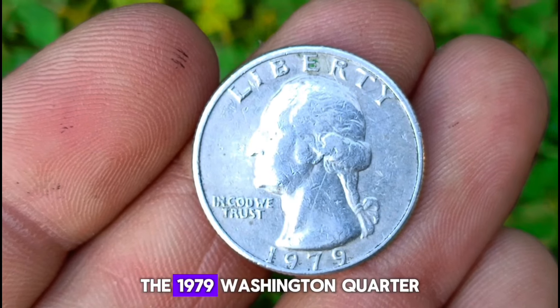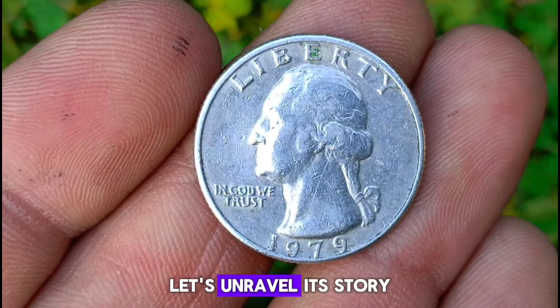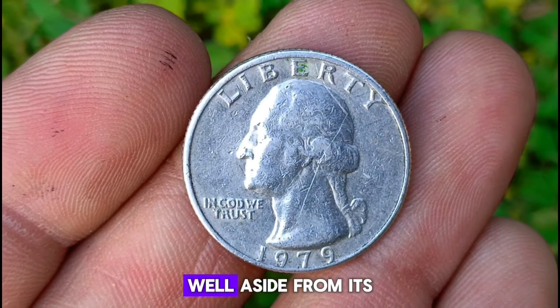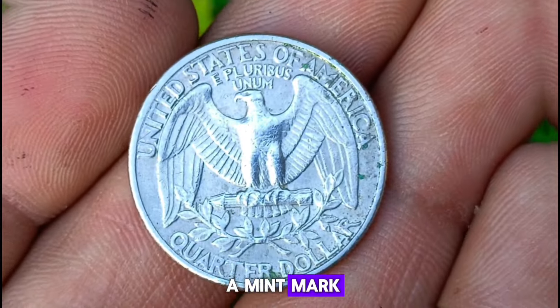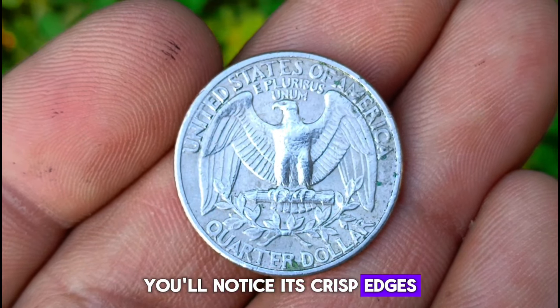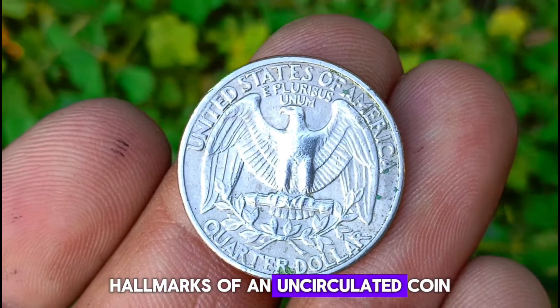Next up, the 1979 Washington quarter in uncirculated condition. Let's unravel its story and assess its current market value. What makes the 1979 Washington quarter special? Aside from its historical significance, this quarter doesn't bear a mint mark, indicating it was minted in Philadelphia. Examining this coin closely, you'll notice its crisp edges, unblemished surface, and immaculate condition — hallmarks of an uncirculated coin.